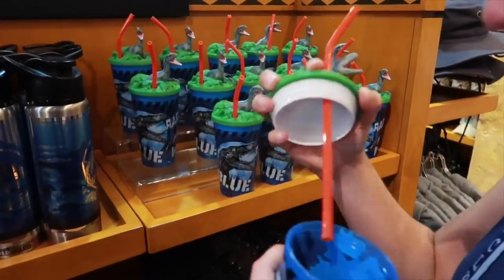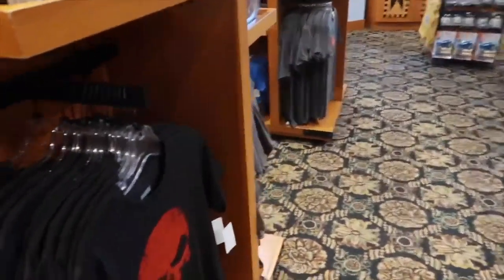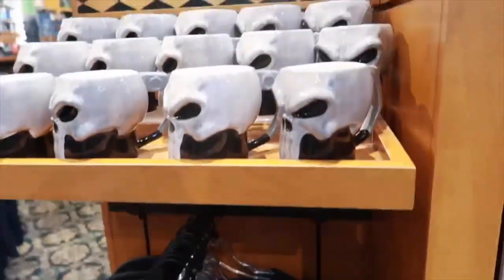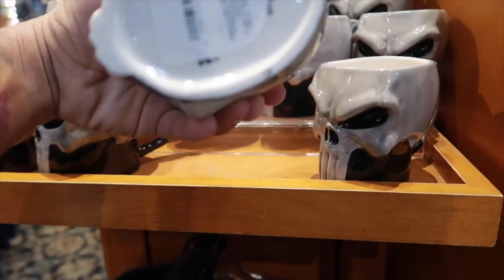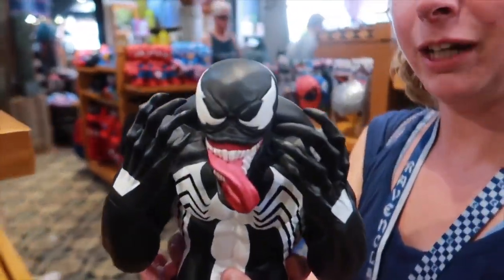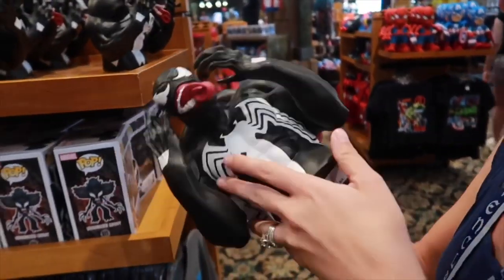Just kind of in the middle is going to be your Marvel section. We got Punisher t-shirts — $25 for the Punisher. Oh, look at the Punisher mug, actually — that is sweet, that's $20. Ooh, Venom! Is it a coin bank? Yeah — for $25, not bad.